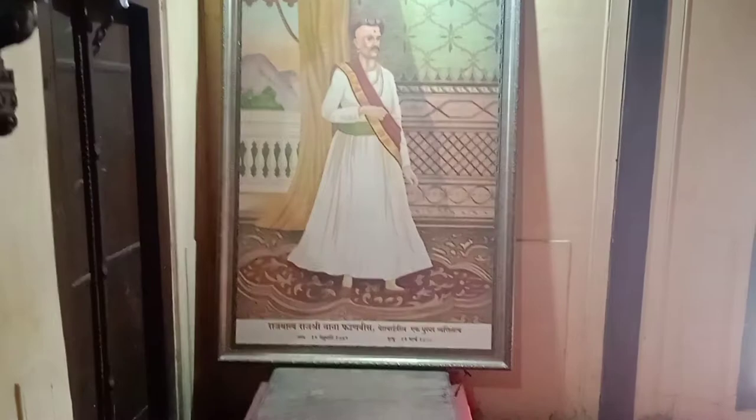This part is called the Devadi in Marathi. After entering the first room of the Vada through the staircase, the first picture we can see is the portrait of Nana Fadnavis.